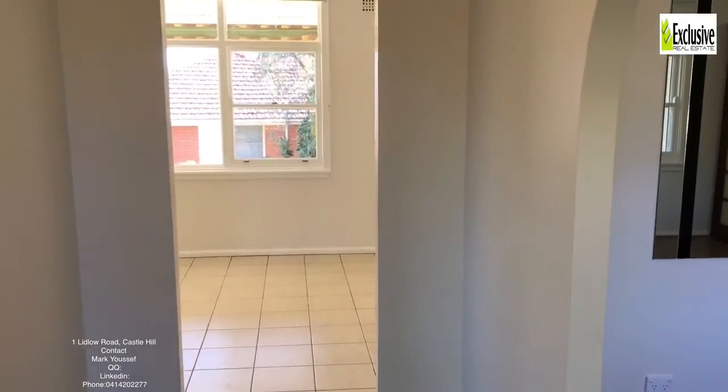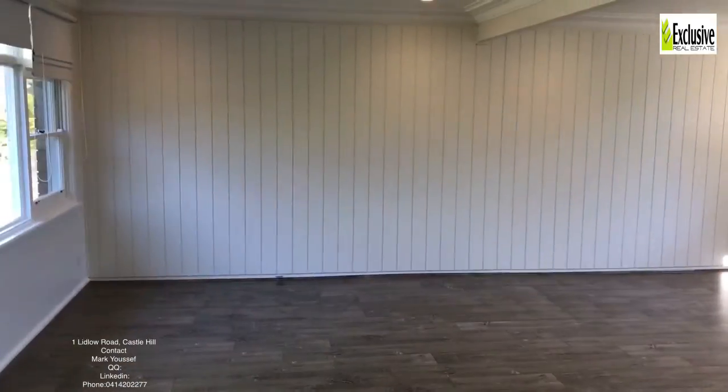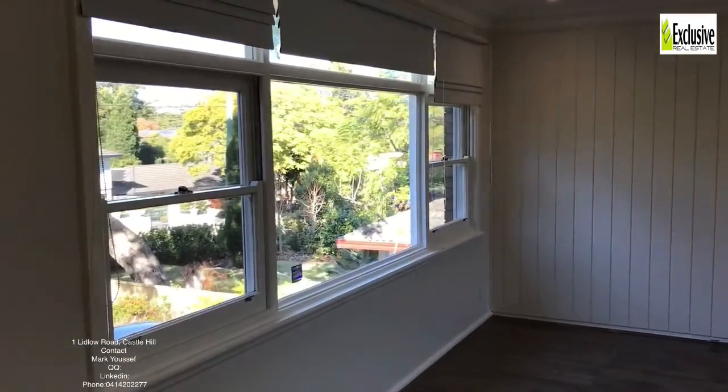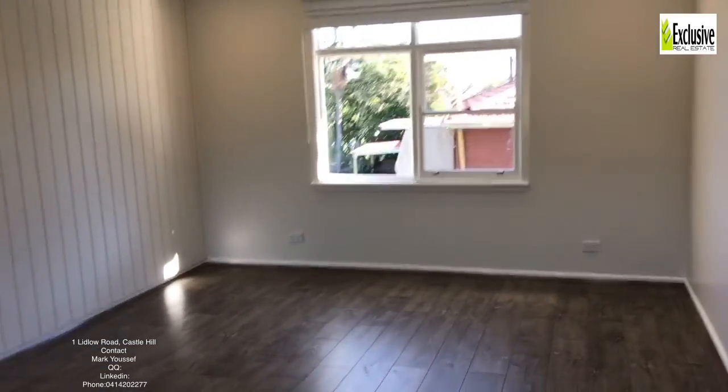From the moment you come in the door, you can see it's really open inside. It's got heaps of living and dining area, lovely and light-filled, with great views of the gardens and the neighborhood. It's all been freshly painted with brand new blinds.